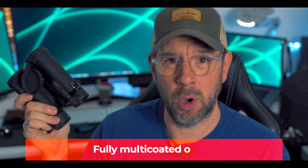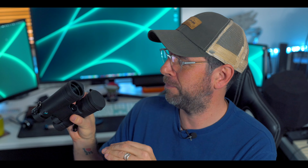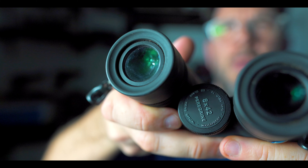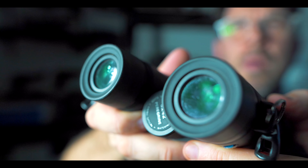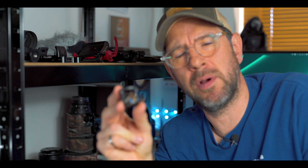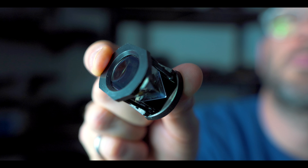The second point is fully multi-coated optics. Every coat on these is a full coat — front and back — and every element within the binocular itself is coated. Whereas a lot of companies would just coat the front and back element, all of the lenses within here are coated.